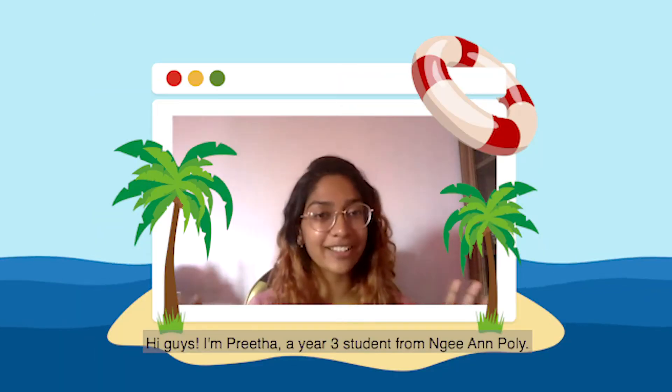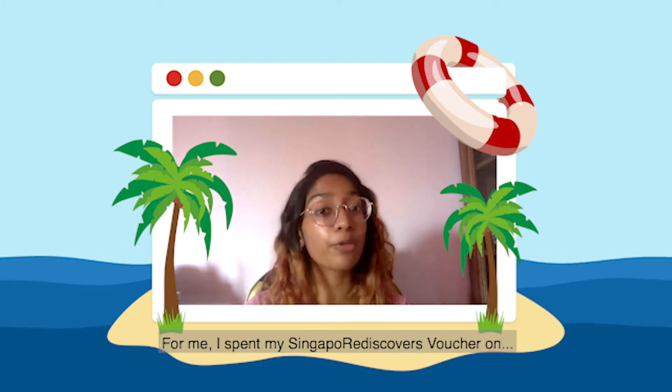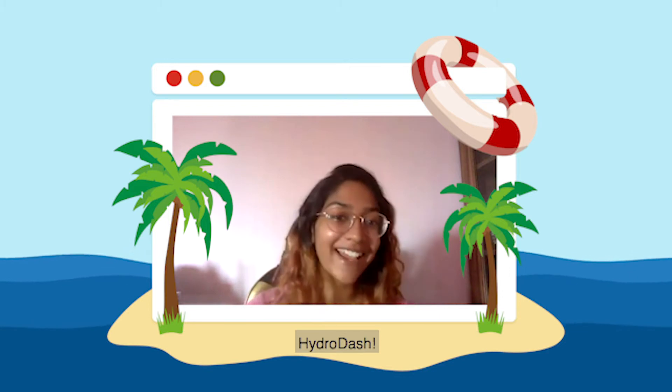Hi guys, I'm Prita, a year 3 student from Nian Poly. For me, I spent my Singapore Rediscovers voucher on Hydra Dash.